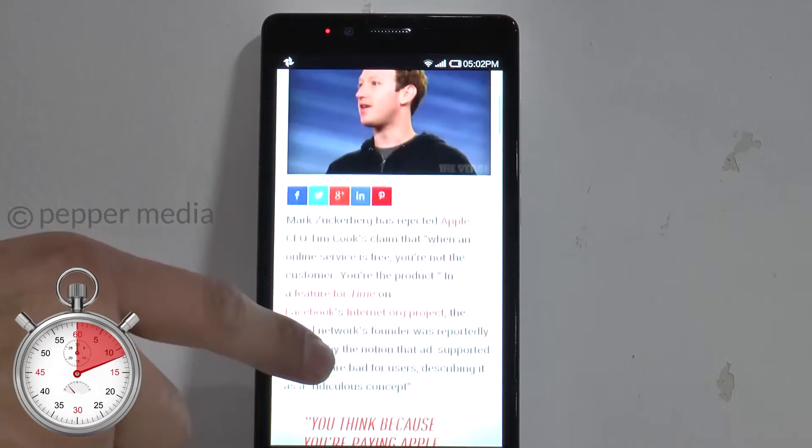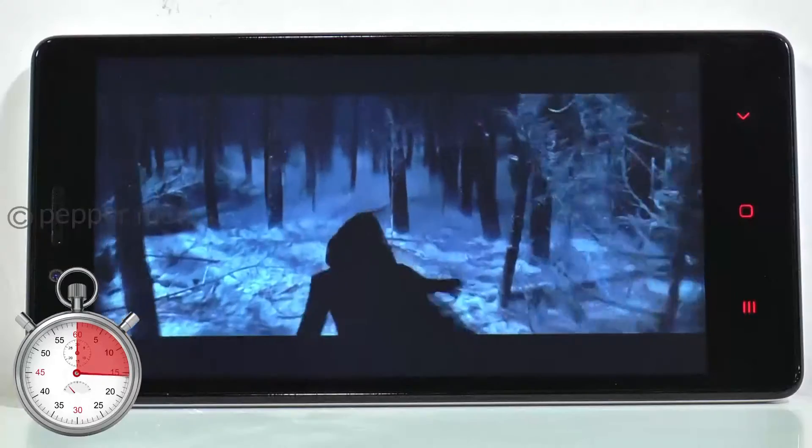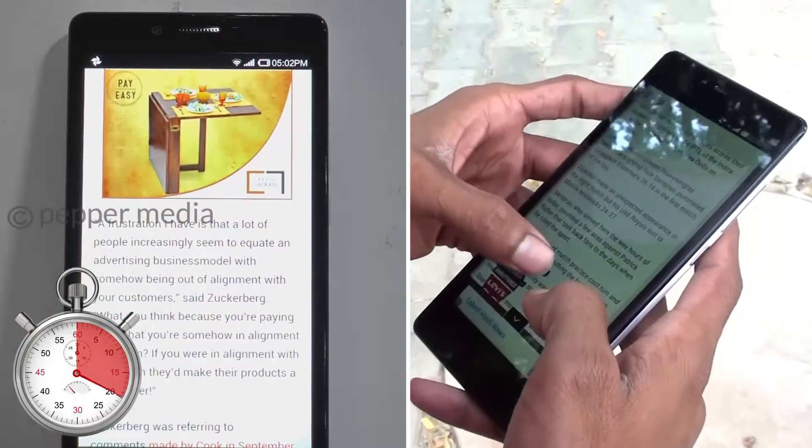The display is pretty good for this price point. It offers good viewing angles and color reproduction is very good. We enjoyed playing games and watching videos on it, and it happens to be especially good for reading articles.